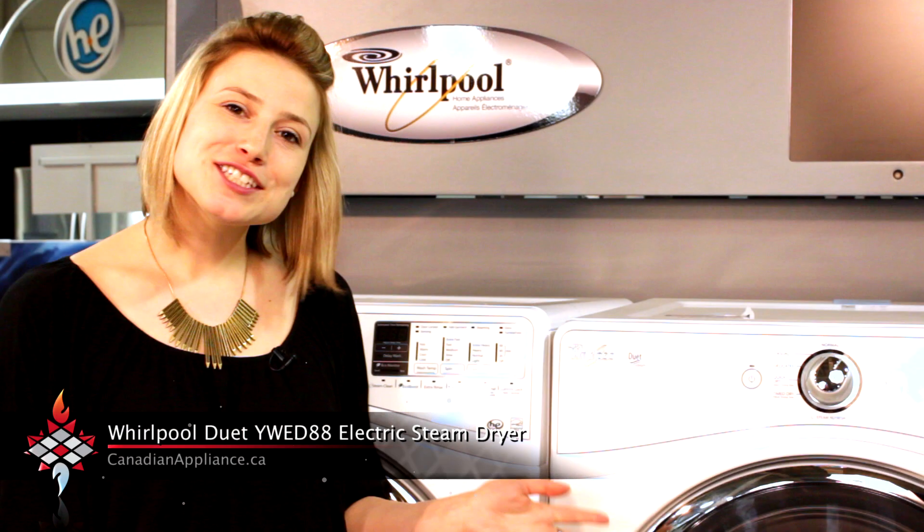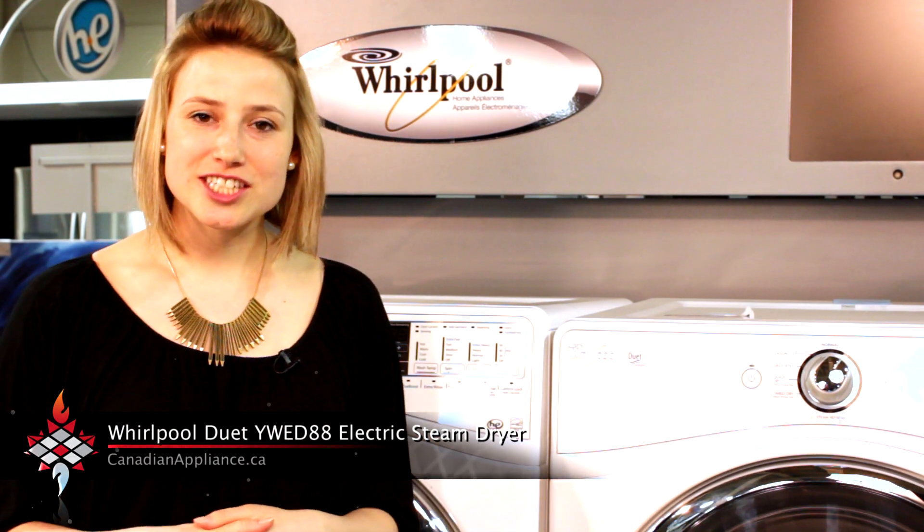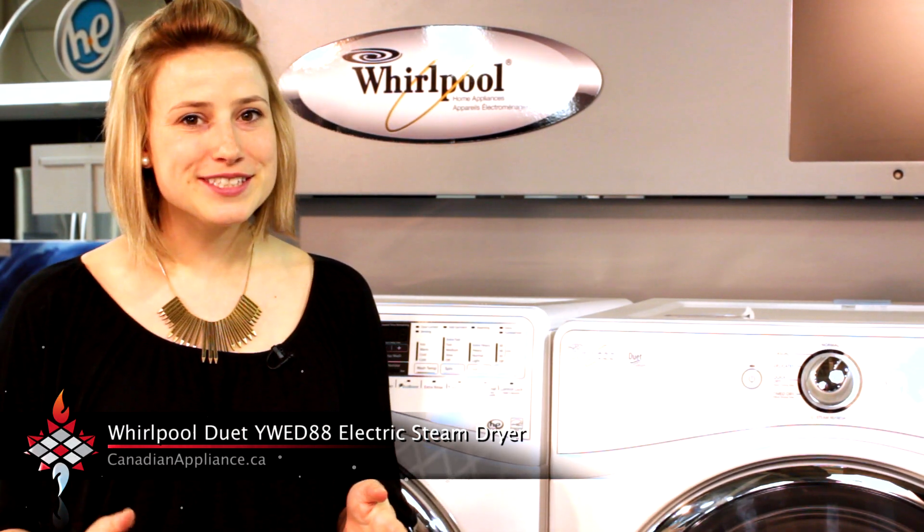Where instead of ironing, toss a few items in and let the steam technology take over, relaxing those wrinkles and removing odors.